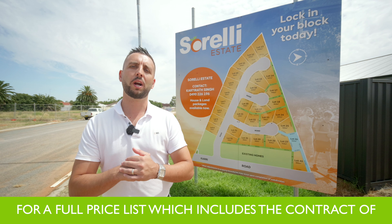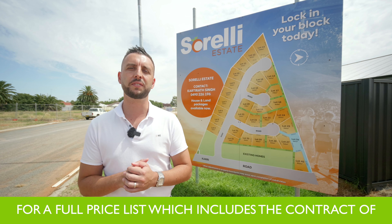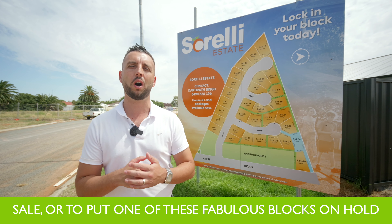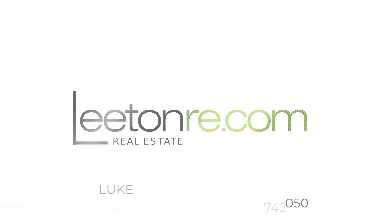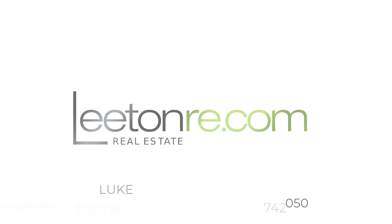An exciting prospect for those who just can't seem to find the right opportunity in the established homes market. For a full price list which includes the contract of sale, or to put one of these fabulous blocks on hold, contact the team at Leighton RE today.